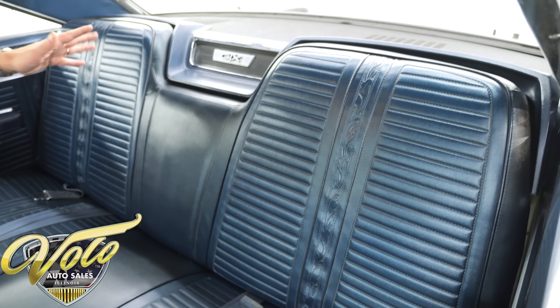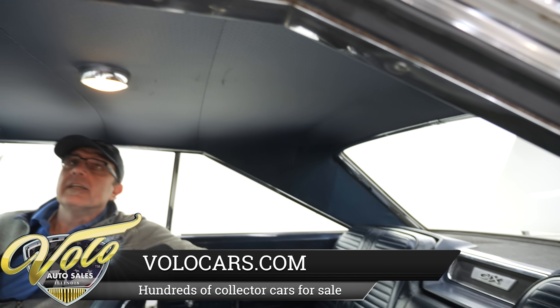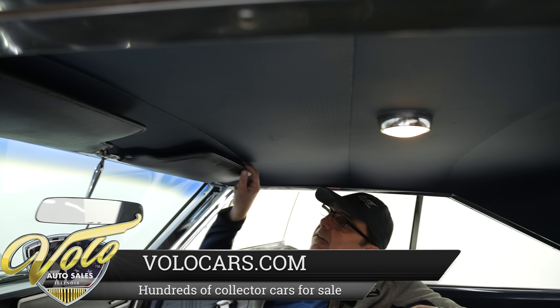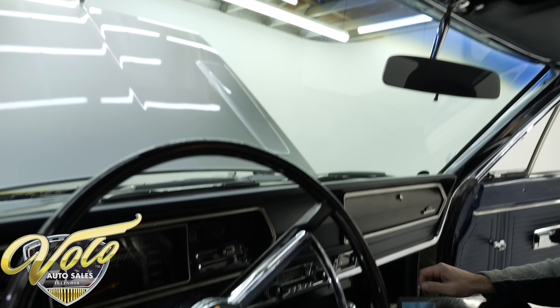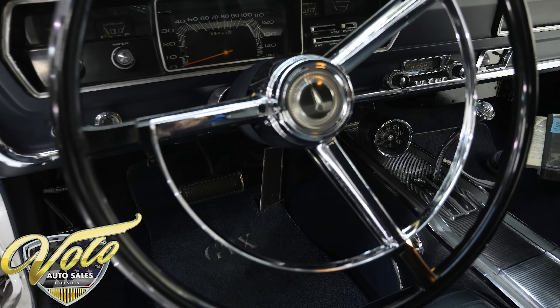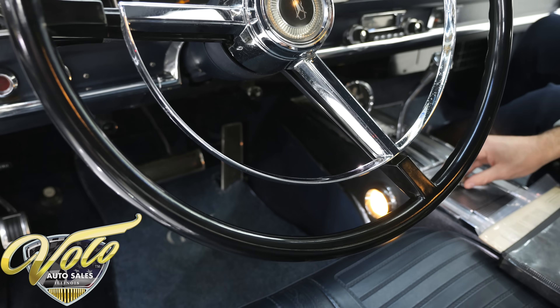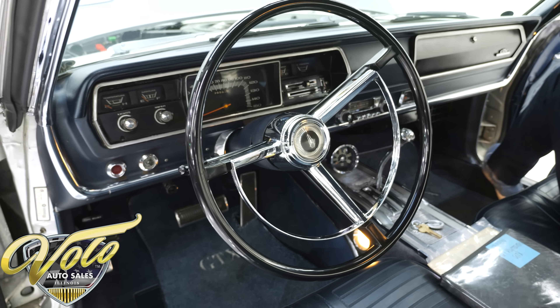The rear shelf looks good, headliner is tight as a drum — not a wrinkle in it. Dome light works, visors look like they're good originals, the steering wheel's in nice original condition as well. Pretty cool — the silver with the blue. Anytime you have a car, you want it to be a little different from all the others.